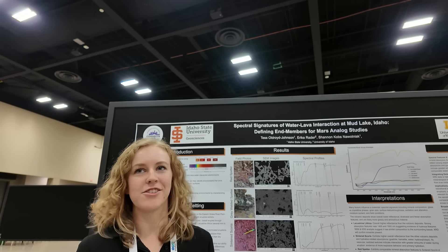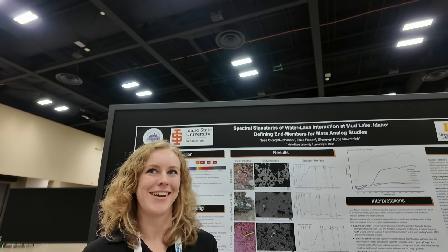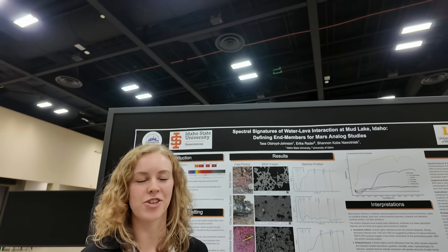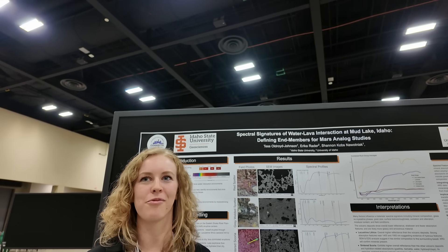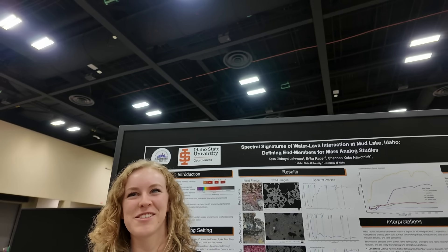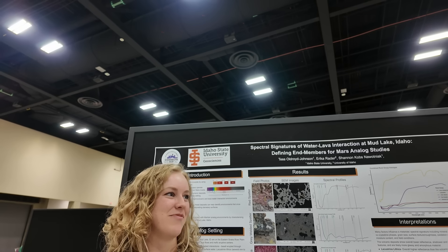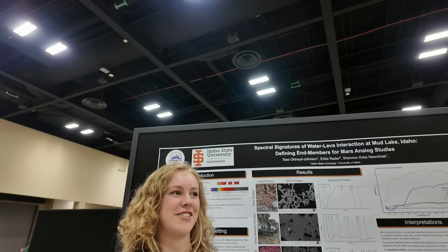These spectral signatures could potentially indicate water-lava interactions on Mars, which would be important for understanding past and future habitability on Mars, since habitability depends on water. The researcher mentions she'd love to become a professor, teach, and work with students mentoring them in research and education.